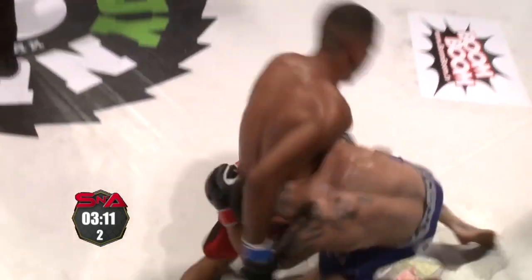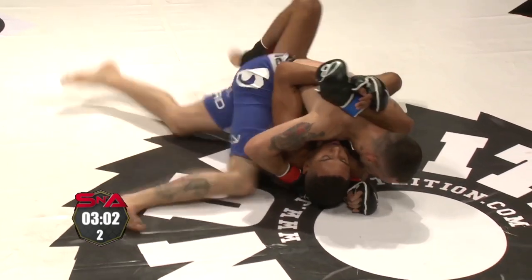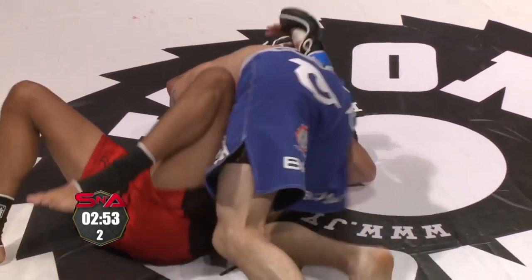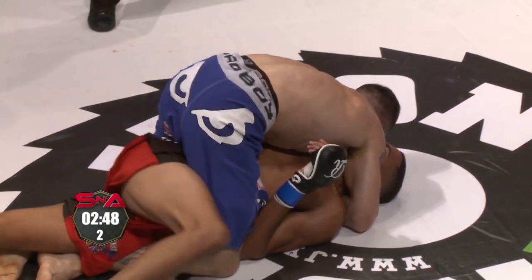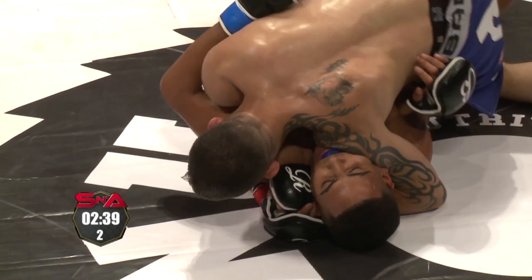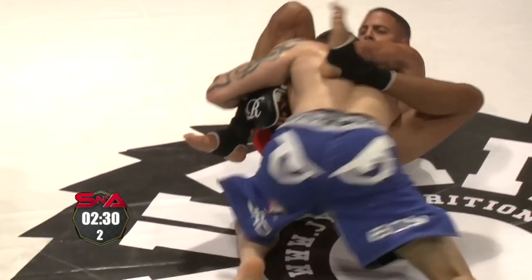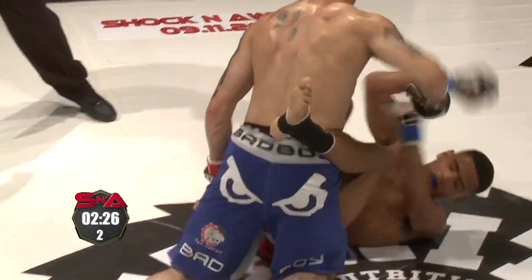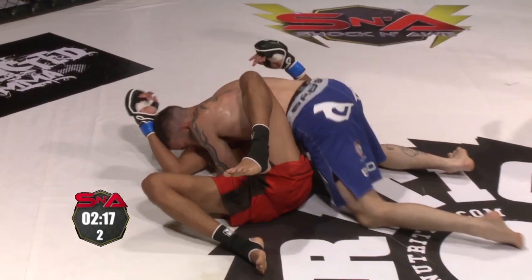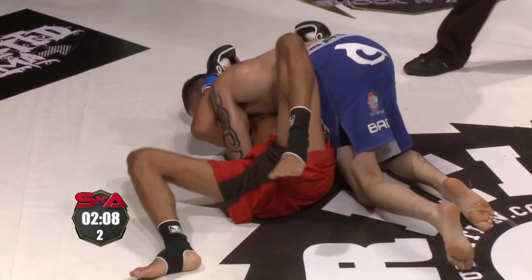Jones has a very simple formula: when he gets it down, he looks for side control, looks for the mount, and then looks to pound it out. Nice trip on the outside — maybe looking to go all the way through to mount position, softening up with some knees as well. Really good tools in his kit. Very cheeky the way he snuck through to the mount position — a lot of time left to work in this round. To his credit, Freitas slips back to half guard. Freitas has nearly taken the back — something for Jones to think about. Good shoulder pressure, good use of the head and shoulder, really driving that into the jaw of Freitas.